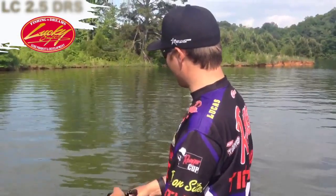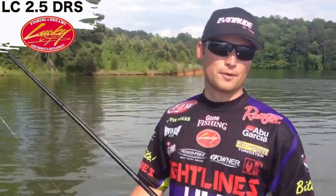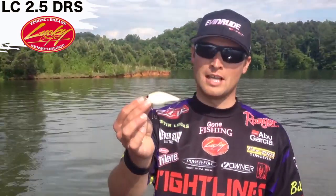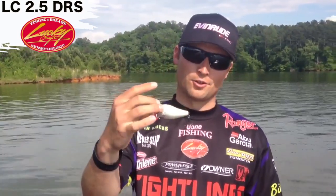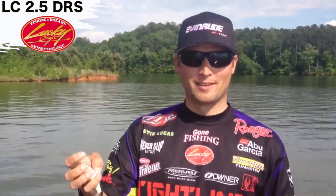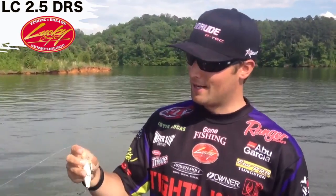Hey, what's up everyone — we are out here today throwing a really cool new crankbait from Lucky Craft. As always, they do something different with their baits, and this one is no exception. This is the LC 2.5 DRS. You can see a great color right there — that is Sift Shad. That chartreuse on the belly, I think it looks beautiful. But what's really cool about this bait is the sound — very unique sound for any square bill out there on the market.